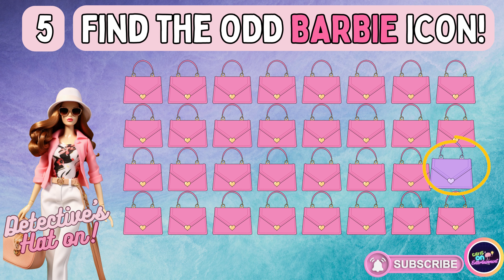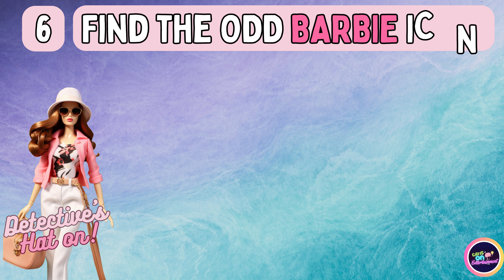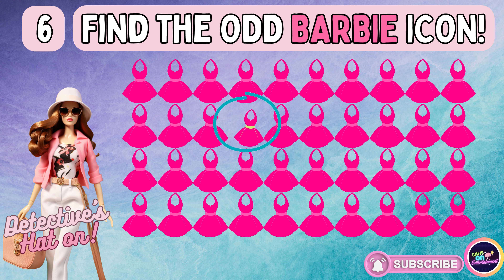Did you spot the image breaking the pattern? Find the visual element that differs. Is your answer spot on?